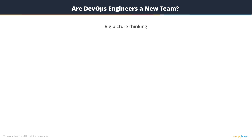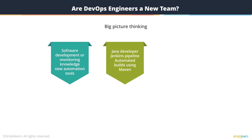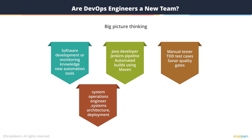So, are DevOps engineers a new team within organizations? A DevOps engineer basically can be anyone who has had software development or software deployment production monitoring knowledge and is also adept with newer automation tools. It can be a Java developer who knows how to work a Jenkins pipeline to create automated builds using Maven, or a manual tester who writes TDD test cases for JUnit or configures Sonar quality gates for software delivery, or a systems operation engineer who understands the architecture of a software and helps the team set up a performance test suite for testing.